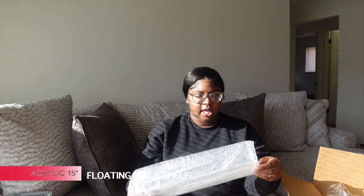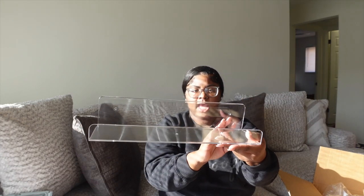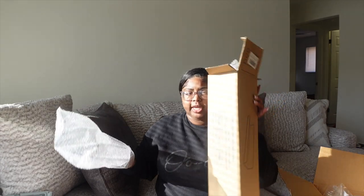Next from Amazon are these acrylic shelves for my bathroom. If you watched my empty apartment tour you saw my bathroom — on one wall there's no medicine cabinet, so I want to put something there for my skincare. I'm going to get some command strips today rather than drilling holes in the walls, though we'll see how sturdy they are. These are really big, bigger than I thought. It comes with two of them — we're going to fill these up. They're so heavy and bigger than expected.